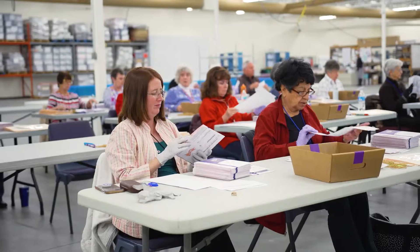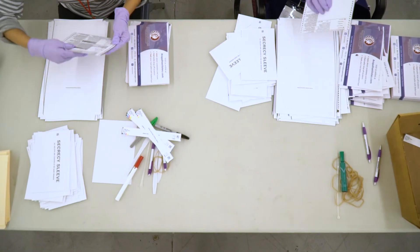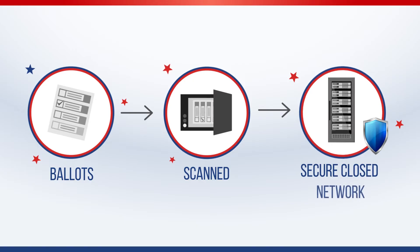Once ballots have passed review, bipartisan teams open the ballot envelopes. Each ballot is removed and laid flat. Next, ballots go to tabulation. Ballots are scanned and these images are stored on a secure, closed network.